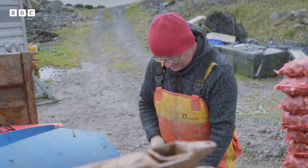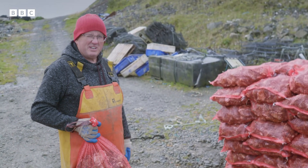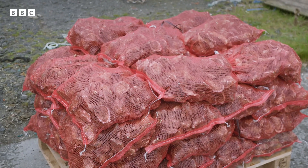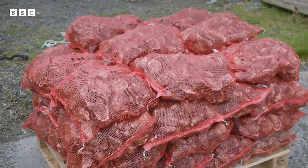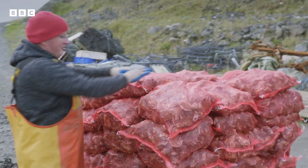If you were able to sell each of these oysters for two or three pounds — that's in a top restaurant — that would be 20,000 to 30,000 pounds on that pallet. We don't get that, unfortunately.